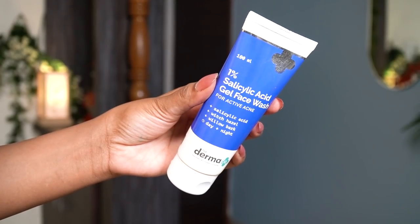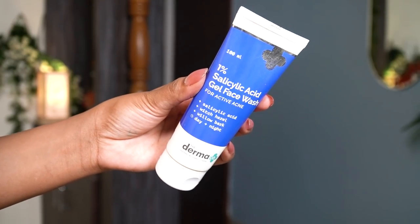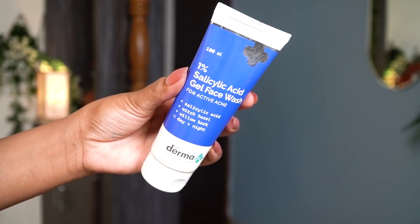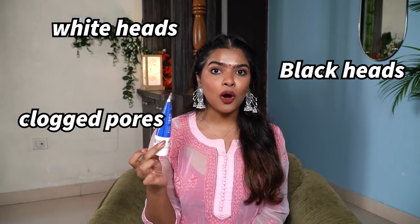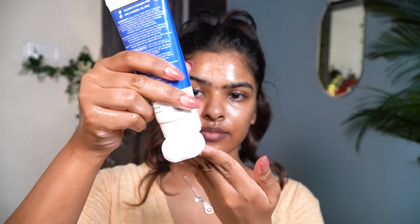My next Amazon product that I swear by is a skincare product — this is a 1% Salicylic Acid Gel Face Wash for active acne by the brand Dermaco. It's made for active acne but it's also very good for whiteheads, blackheads, and clogged pores. Salicylic Acid is an excellent chemical exfoliant, so it helps to remove dead skin cells from your face as well. Basically, this is an all-rounder product that can do wonders on the skin if used in the right amount and the right way. I'm going to show you how I like to use this face wash.